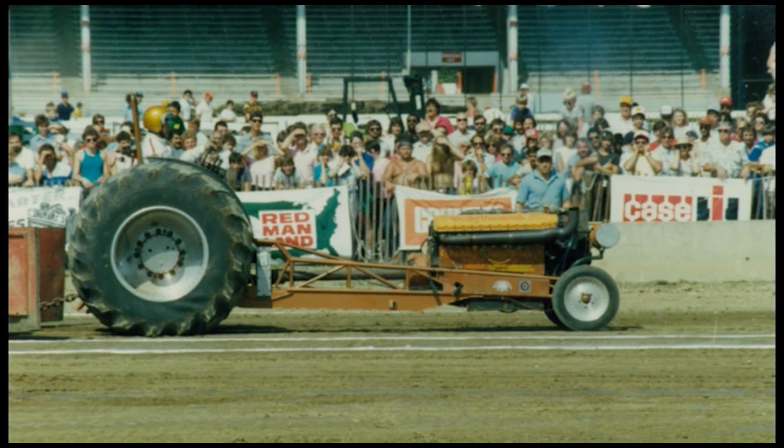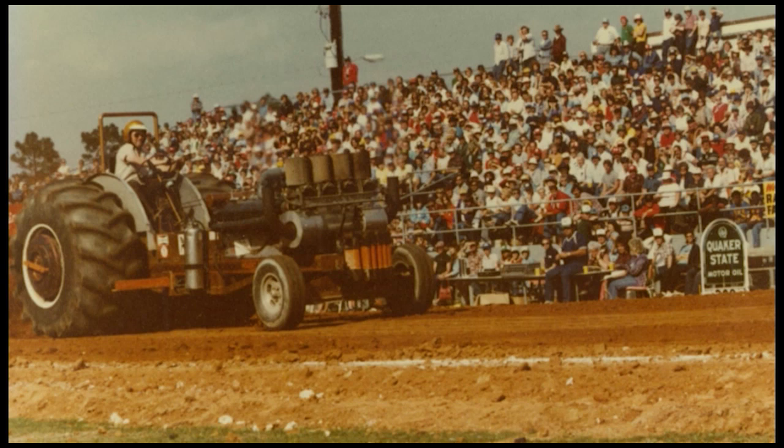Both were among the first tractors to employ planetaries, as well as Mike's signature contribution to the pulling industry outside of his work with Allisons — the Holden three-speed transmission. To date, Mike has built over 300 of them for applications in all types of pulling vehicles.